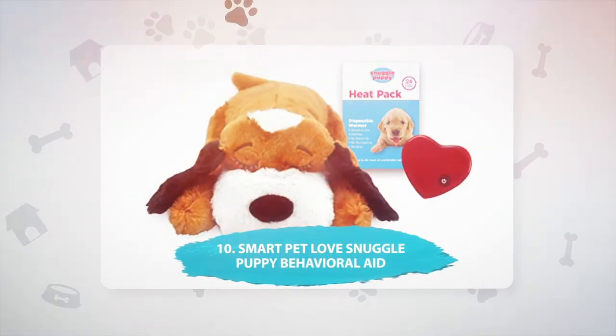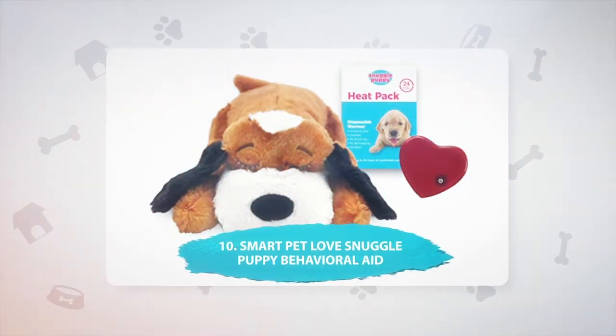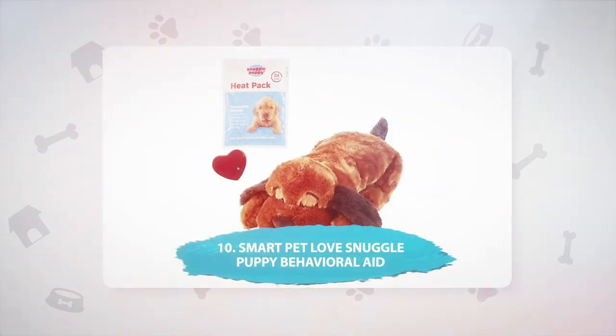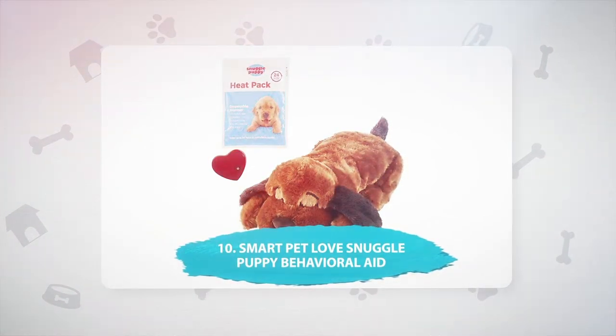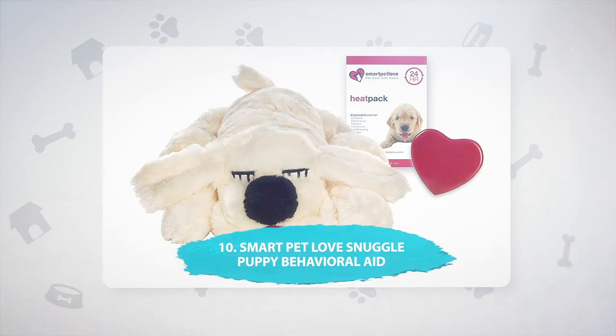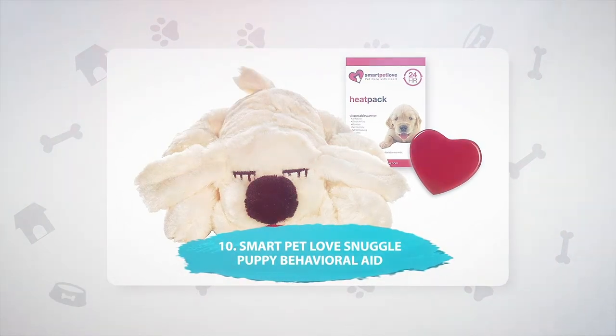Number 10: Smart Pet Love Snuggle Puppy Behavioral Aid, $39.99. This toy is designed specifically for pups with separation anxiety, and is particularly good for puppies that have been weaned too early. It has a real feel-pulsing heartbeat that lasts for up to two weeks with 24/7 use on the included AAA batteries. The toy offers your dog intimacy and physical warmth, reducing barking and whining related to anxiety. The warming pack is disposable, so you don't need electricity or a microwave to use it.